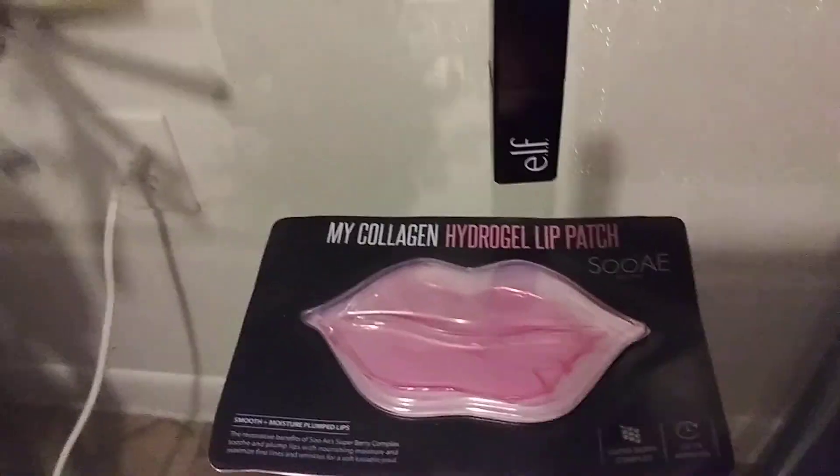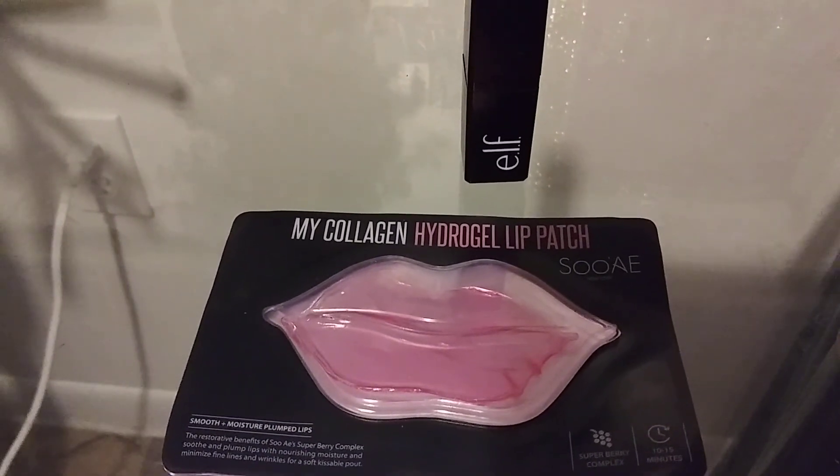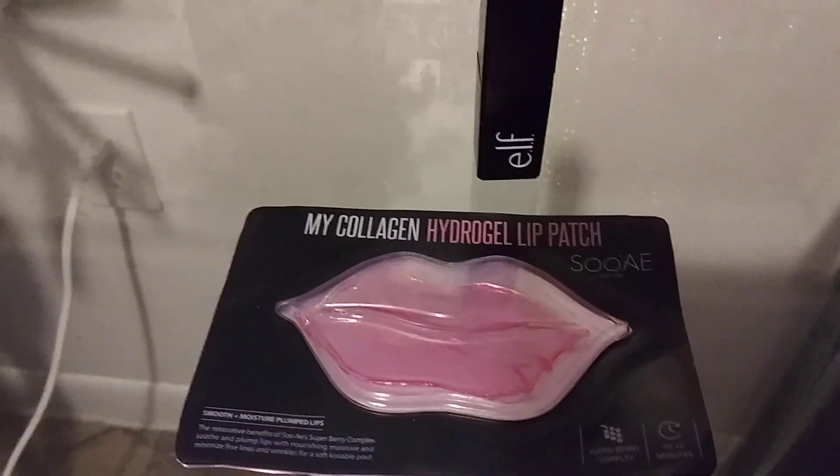Hey guys, what's up! I have a review here for you guys. I got this in my Walmart beauty box and it's by Suase — I don't know how to pronounce that, I'm not gonna try — it's my collagen hydrogel lip patch.